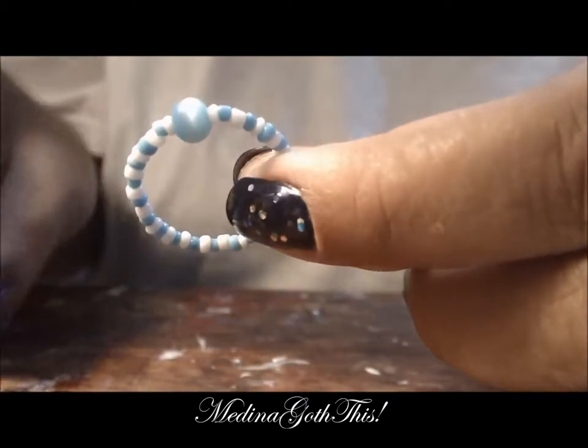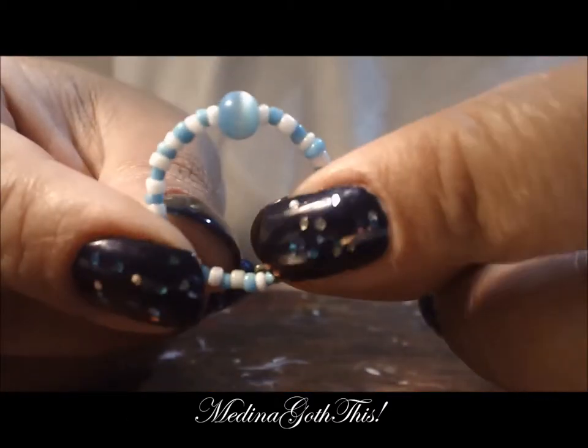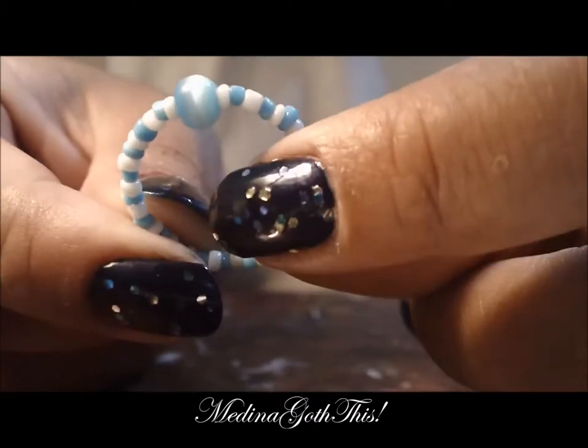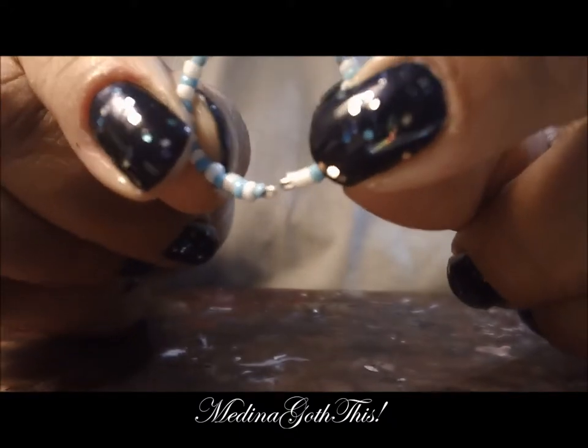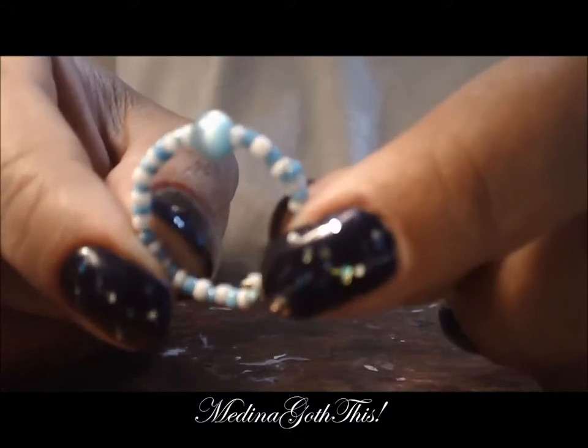She also gave me this ring. It looks like a baby bracelet, doesn't it? It's very pretty, but it's a ring and it's pretty cool.